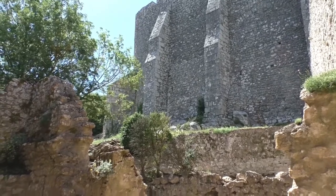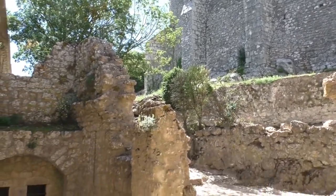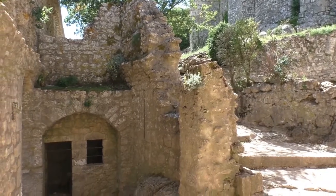In 1071, the castle was mentioned for the first time. In 1111, it was given to the Count of Barcelona.